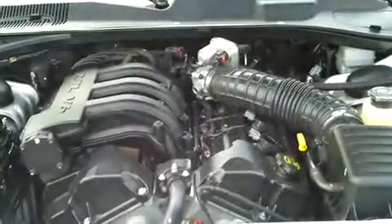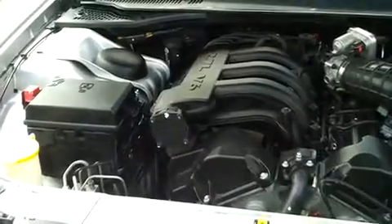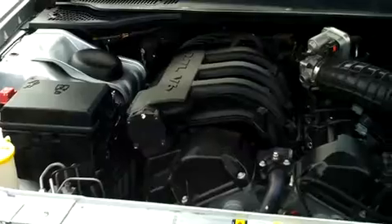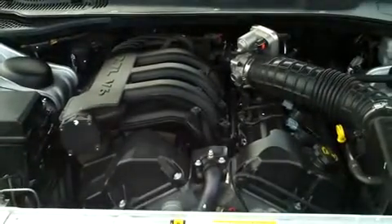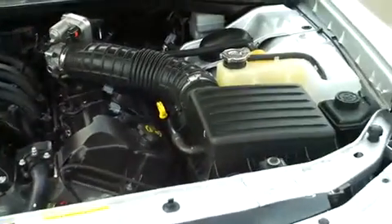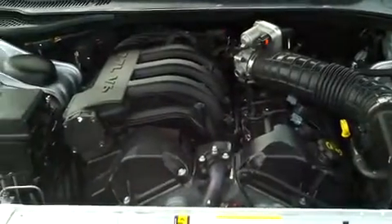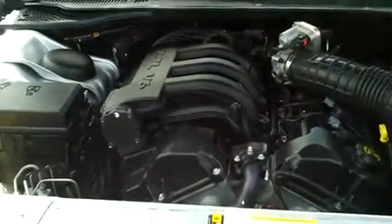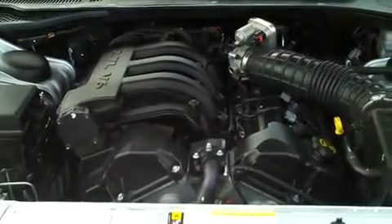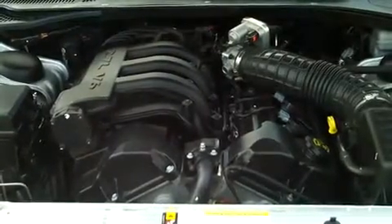Even though everybody can recognize the Charger from the front and knows it at a glance, very few people get to actually look underneath the hood and see what's there. It is the 2.7 liter V6 — of course at least a six cylinder in a vehicle like this. You see it's got a massive air intake there. A lot of power, a lot of response. Again, that's why they're chosen for the cop cars, and honestly they look pretty good dressed up as cop cars with the black and white and the bar in the front.